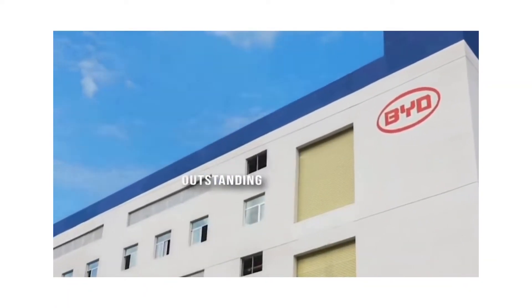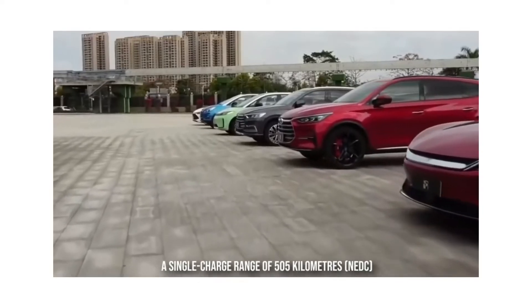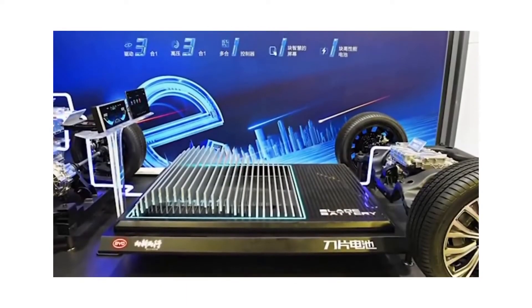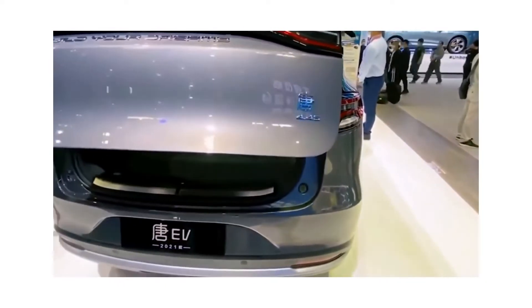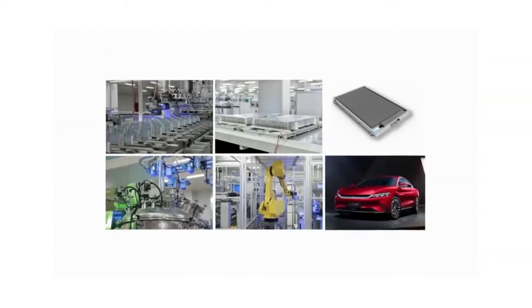Aside from its obvious safety benefits, BYD's blade battery also produces a lot of electricity. The blade battery has a range of 1.2 million kilometers after 3,000 charging and discharging cycles, while the blade battery-powered BYD Tang has a single-charge range of 505 kilometers in EDC and accelerates from 0 to 100 kilometers per hour in under 4.6 seconds. With a DC power output of 110 kilowatts, the BYD Tang's blade battery installation recharges from 30% to 80% capacity in an astonishingly quick 30 minutes. The BYD blade battery is in a class by itself, with its mix of safety, extended life cycle, and enormous single-charge range capabilities.